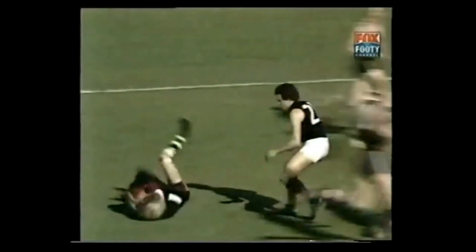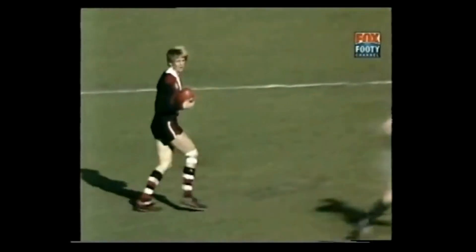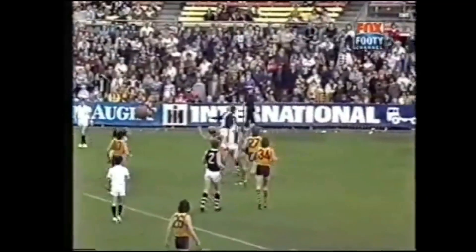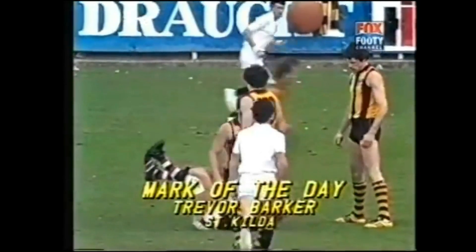Jones wins, but straight to Tweeddale, who kicks to half-forward. Barker in front, a big strong mark in front of Austin. Evans' kick up towards Breen — Barker! Oh, what a mark! What a mark!